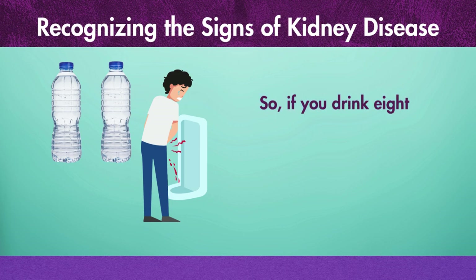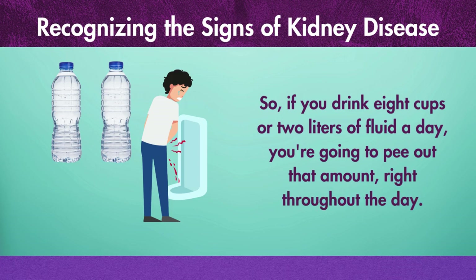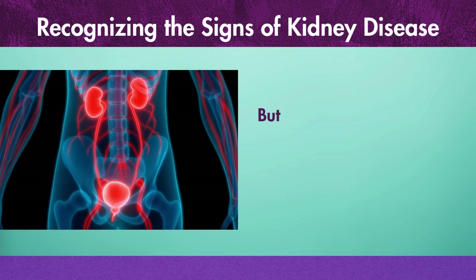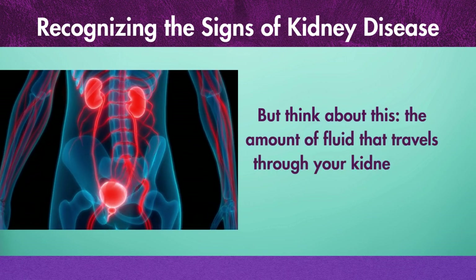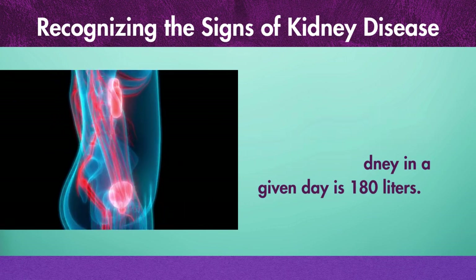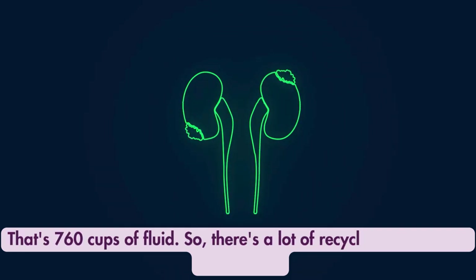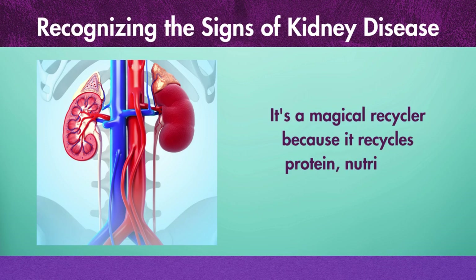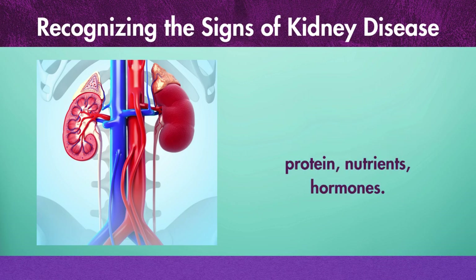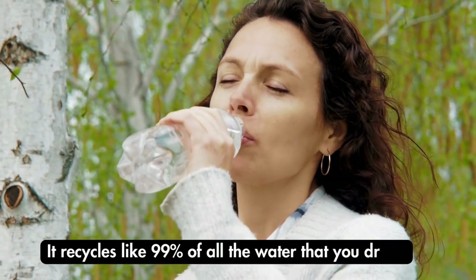If you drink 8 cups or 2 liters of fluid a day, you're going to pee out that amount throughout the day. But think about this: the amount of fluid that travels through your kidney in a given day is 180 liters. That's 760 cups of fluid. So there's a lot of recycling going on in the kidney. It's a magical recycler because it recycles protein, nutrients, hormones — it recycles like 99% of all the water that you drink.